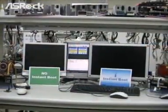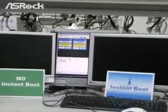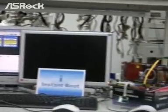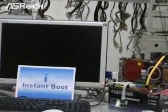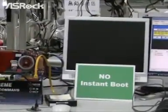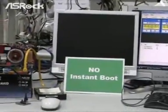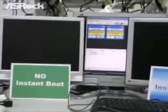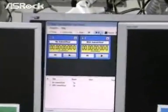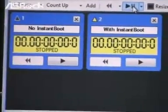Now let's make a comparison test between the Instant Boot machine and the traditional design machine. On the right side is a new SRB motherboard with the Instant Boot feature, and on the left side is a traditional design machine — that means no Instant Boot feature. In the middle you can find the monitor, and here's a timer which will count the boot up time for both systems.